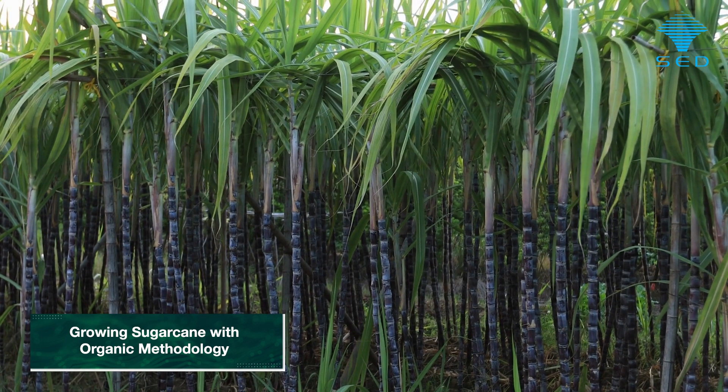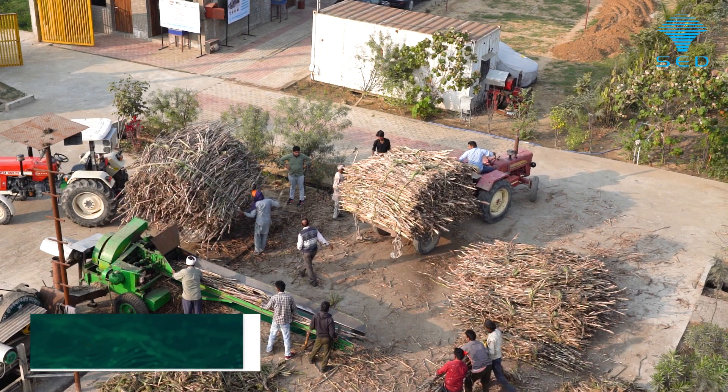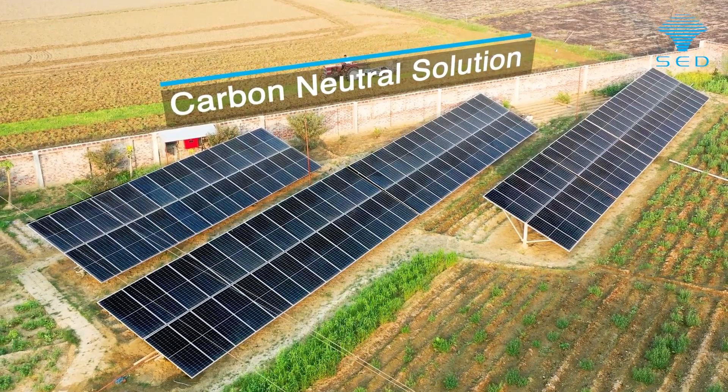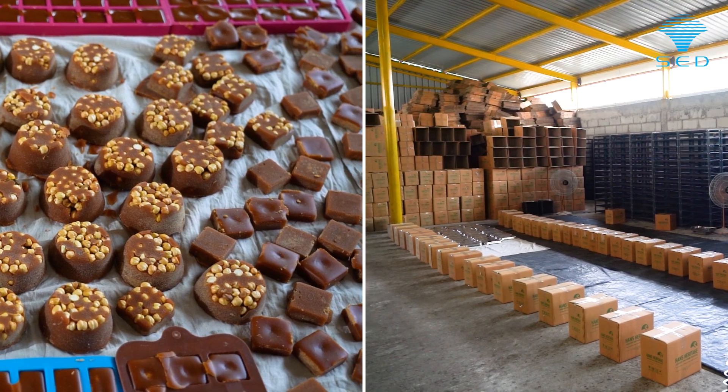We are growing sugarcane in the most energy efficient and organic methodology and bringing sugarcane with the least amount of transportation cost to the factory. We have also used solar technology in this plant as a green plant, and we have successfully commissioned the plant.